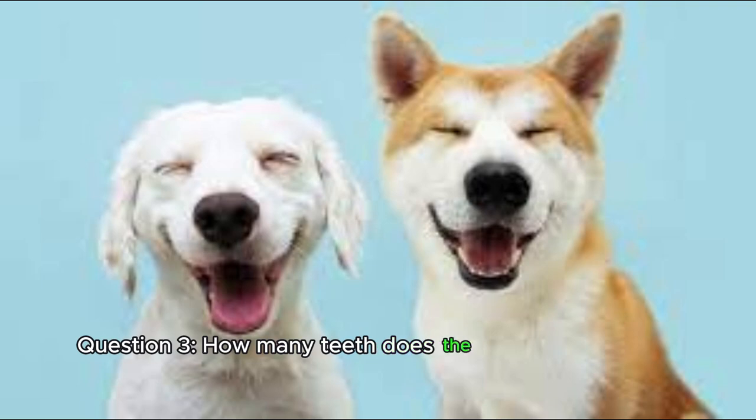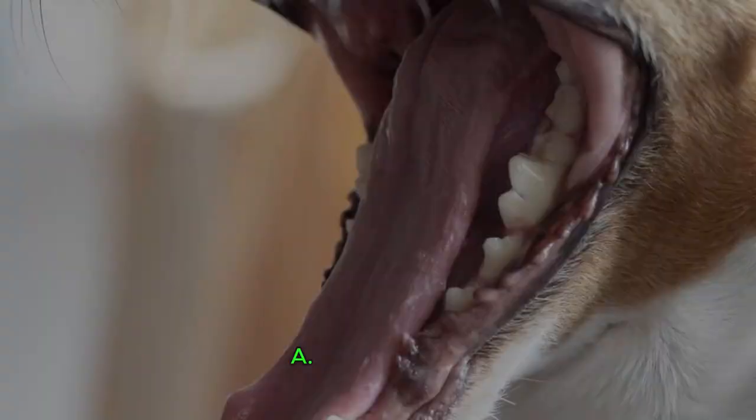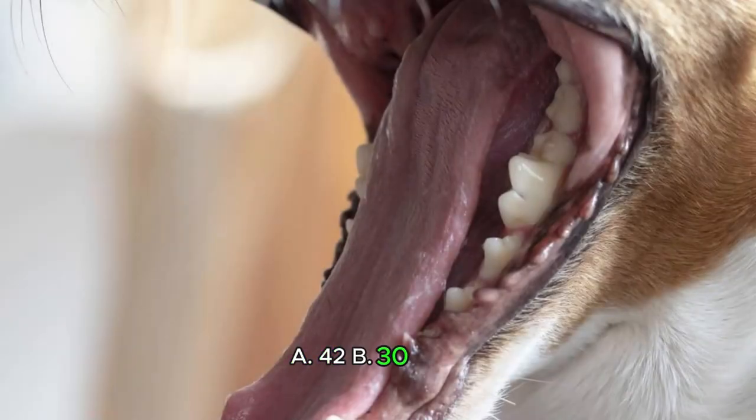Question 3. How many teeth does the average adult dog have? A. 40. B. 30. C. 38.